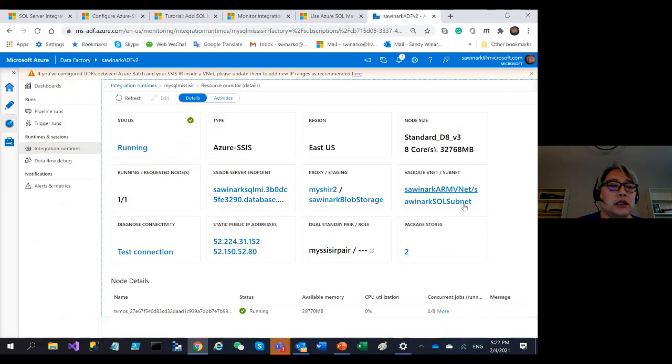I set up self-hosted IR and also injected it into a VNet, so it can use either VNet injection or self-hosted IR to access on-prem data. I also brought my own static IP addresses to allow them on my data store firewall. I set up BCDR with my SQL Managed Instance — one in East US and one in West US. This one is the primary. Once I make the failover connection, the dual-standby pair roles will highlight as primary or secondary.